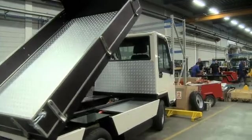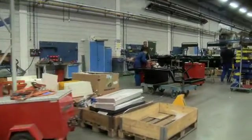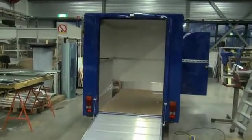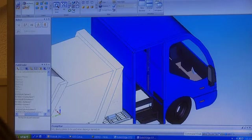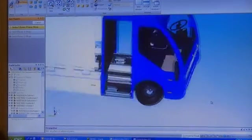Delivering special customer requests such as one-off products is an important part of our business. That's why we chose Solid Edge with synchronous technology — it lets us develop new products quickly. We have been able to make very specific client requests on time and with no problems.